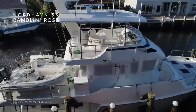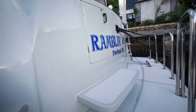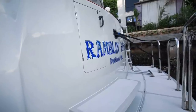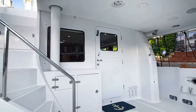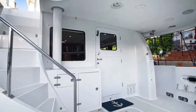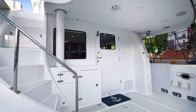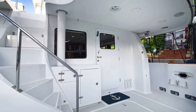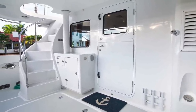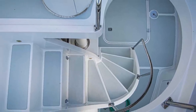The swim platform on this Nordhaven has been extended. A commercial duty swing-down polished stainless steel ladder has been added to better accommodate diving activities. The cockpit has a curved stairway that leads up to the boat deck. In the cockpit we also find the large hatch that leads down into the lazarette, various storage compartments, shore power connections, dive tank holders, and a hot and cold fresh water shower.